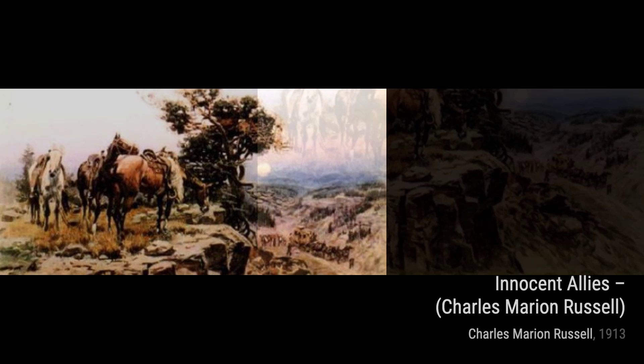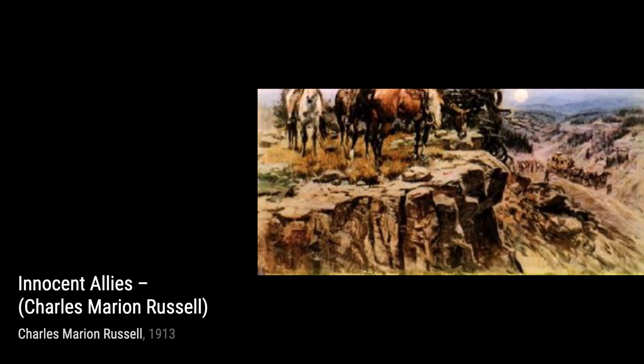Now, let's explore Onnina. This piece takes us to the heart of Native American culture, depicting a warrior on horseback, surrounded by the beauty of nature.